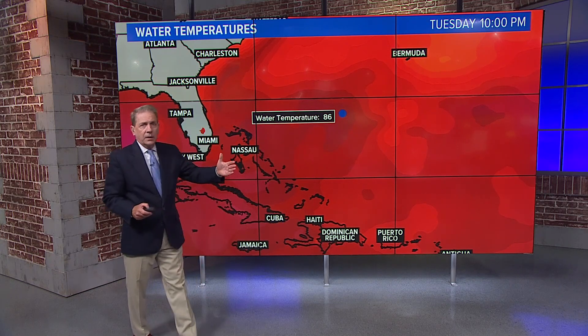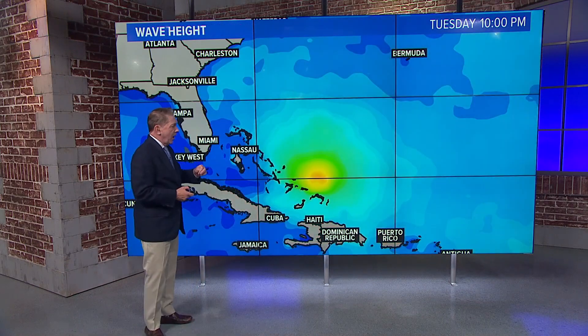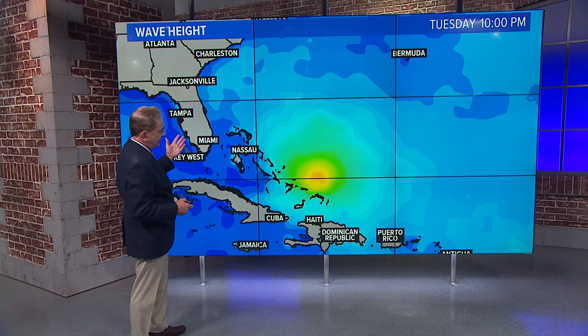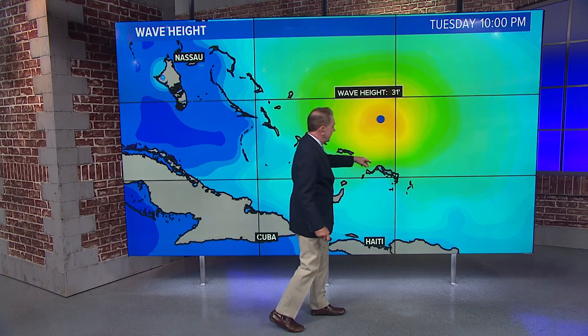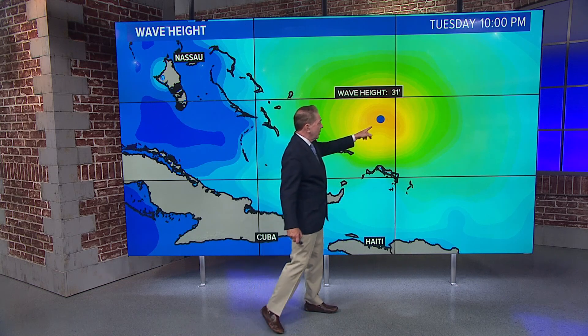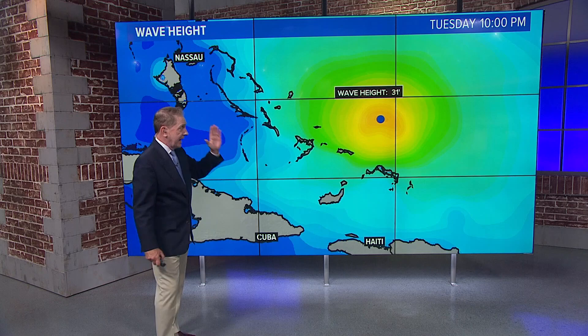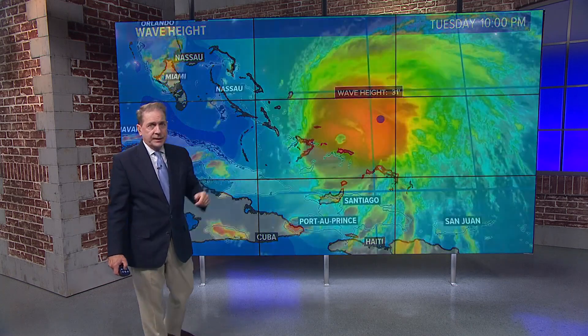There's no upper air currents to hinder that development either, so you need both of those conditions. Let's talk about wave heights — let's zoom in a little bit. As of Tuesday night, north of the Turks and Caicos, right there in the bullseye, the dark gold wave height is 31 feet. That's crazy, and that is headed north and then northeast toward Bermuda.